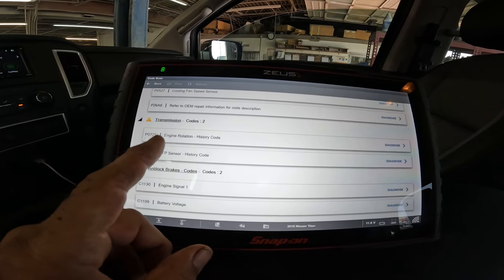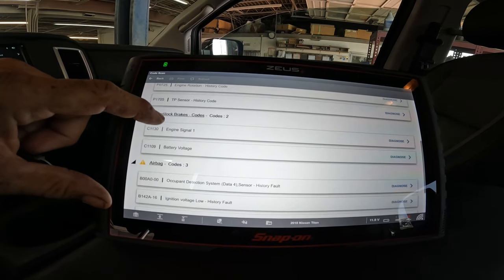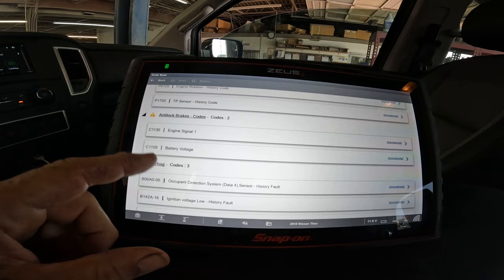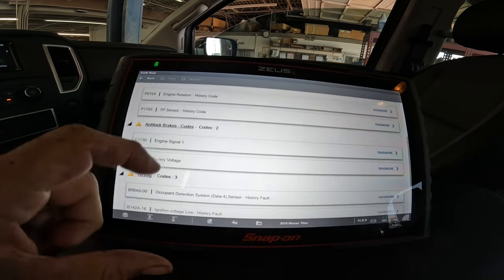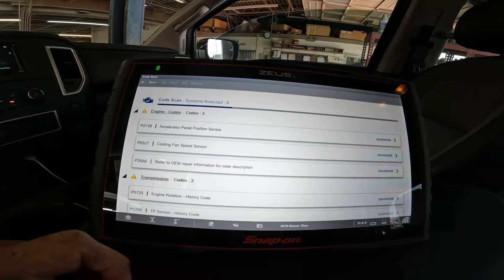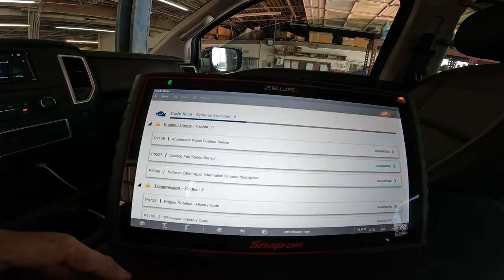The transmission shows a history code, so we don't worry about history codes. Lock, brake, battery voltage — that's probably nothing. Airbag. We are going to start with code P2138, the accelerator pedal position sensor. Let's start off with Diagnose.